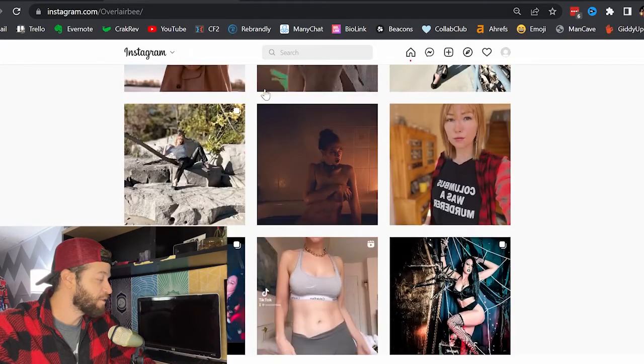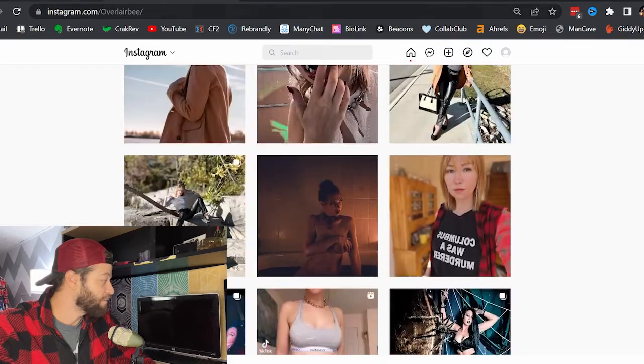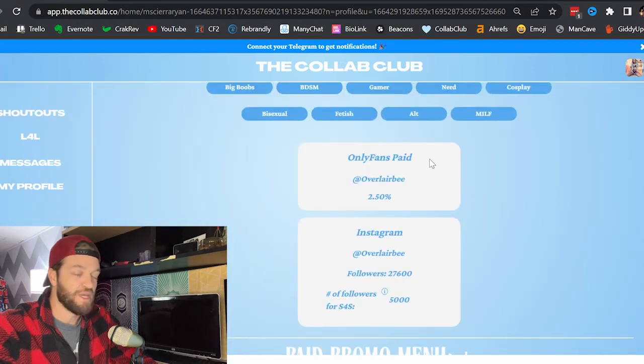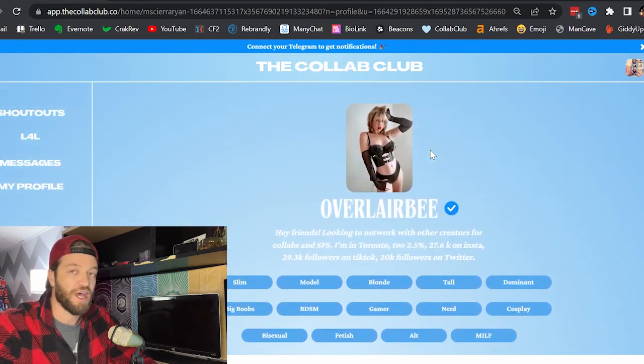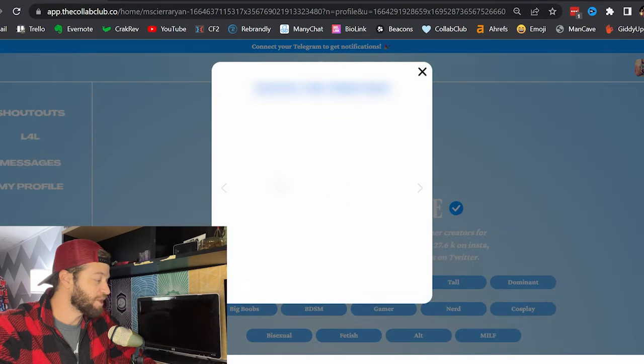The best part is you don't have to worry about getting scammed or people misrepresenting how many followers they have, because in order to be listed on here, creators have to verify their numbers through the platform. But on top of that, you can actually check it yourself. If you click this little check mark right here, it brings up the screenshots she submitted proving how many followers she has on OnlyFans and what her percentage is.